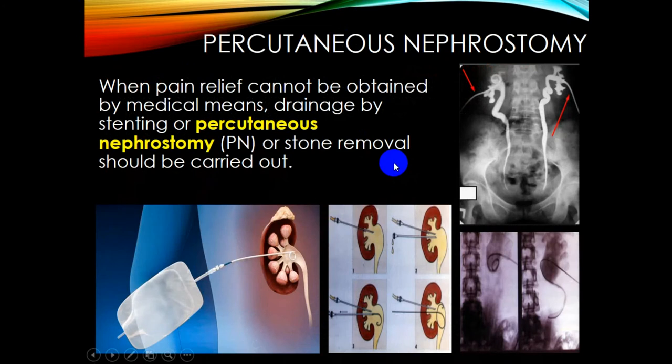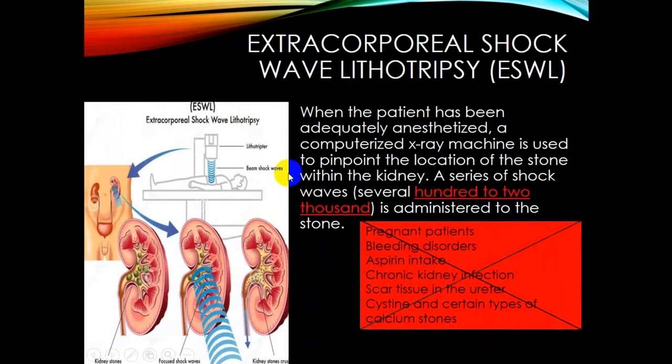Percutaneous nephrostomy: when pain relief cannot be obtained by medical means, drainage by stenting or percutaneous nephrostomy, or stone removal, should be carried out. Here you can see a stoma inserted into the upper calyx of the kidney, through which urine outflows.